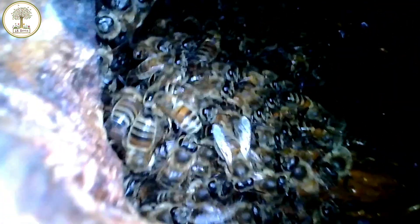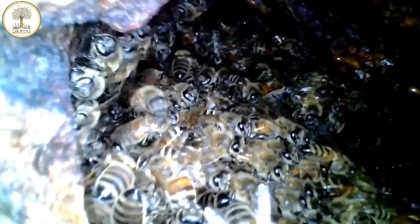Oh my god. Look at this. It's packed with bees. This is absolutely incredible. Look at an alien landscape in here. Look at all this work. This is truly amazing.